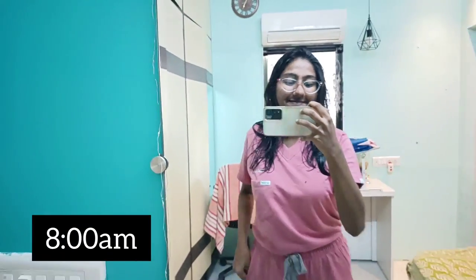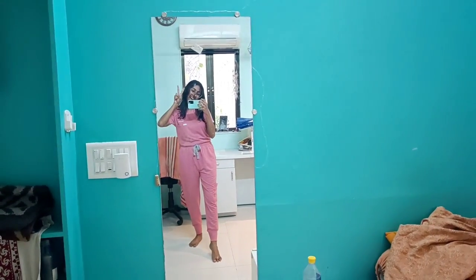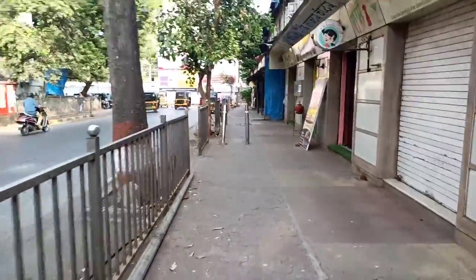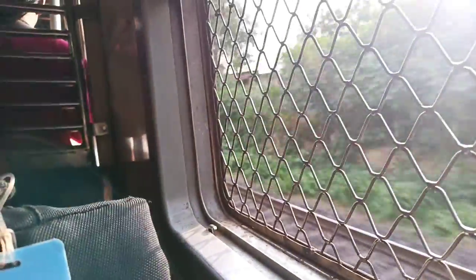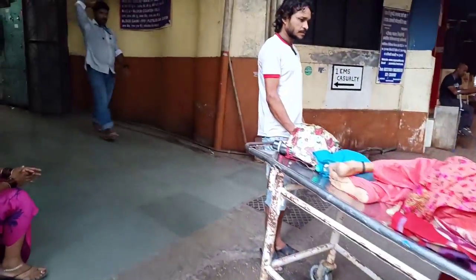Hey guys, welcome to a day in the life of a surgery intern. In this video I'm going to show you how a 24 to 30 hour emergency duty looks like at the Department of Surgery at LTMMC Mumbai. It's my first emergency today and I'm scared but excited as hell. I reach college at around 9am.